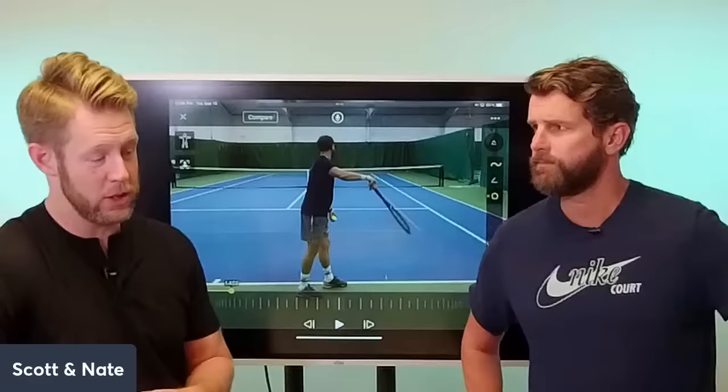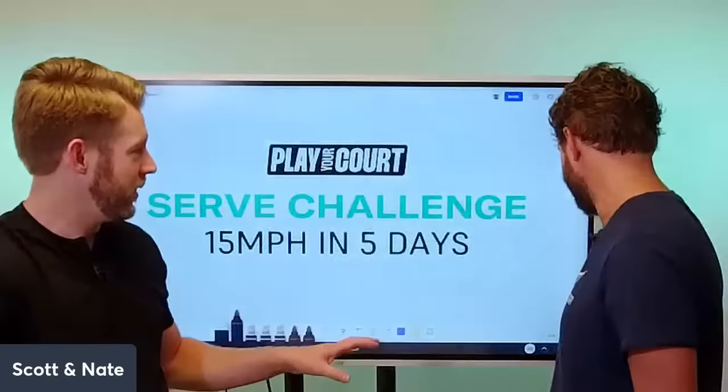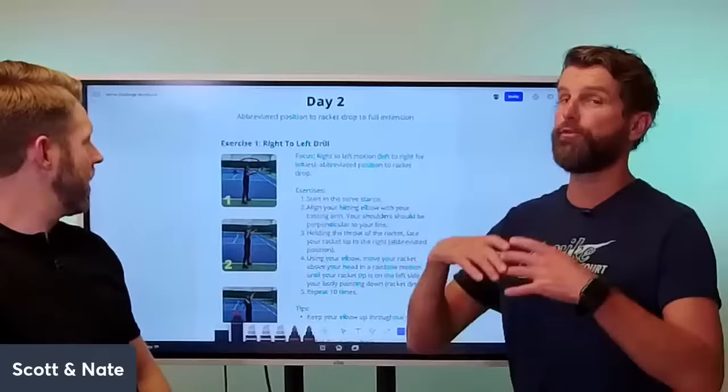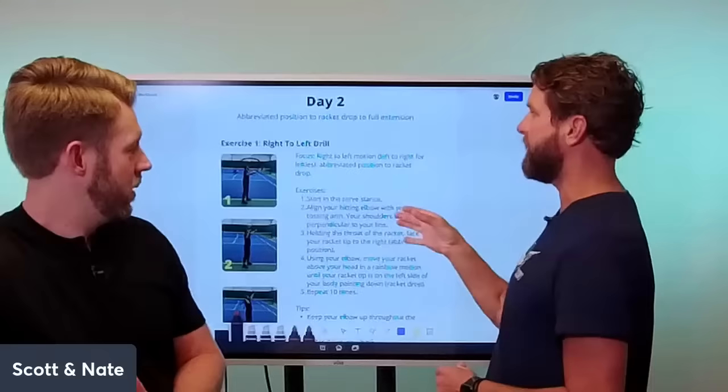Today in day two, we're talking about the abbreviated position to racket drop to full extension. This is where power comes from — it's all about getting racket head speed. We'll talk about the legs a little more in depth later, but today is all about the racket and initiating the movement from right to left. Let's jump right into the instruction.